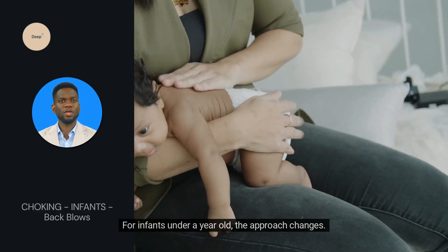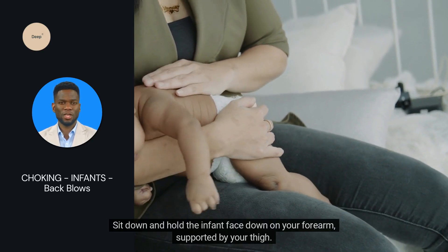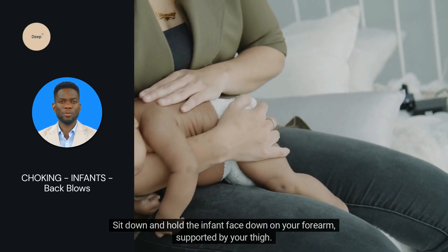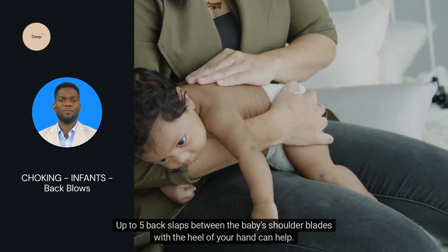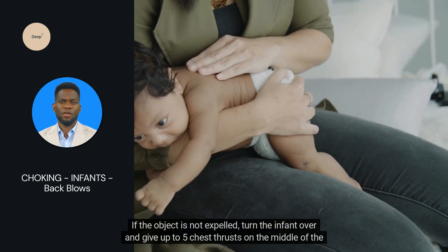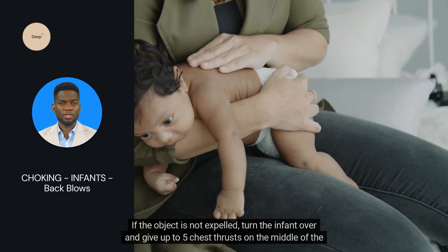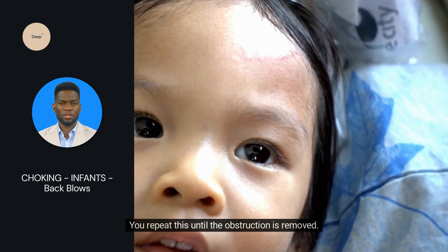For infants under a year old, their approach changes. Sit down and hold the infant face down on your forearm, supported by your thigh. Up to five back slaps between the baby's shoulder blades with the heel of your hand can help. If the object is not expelled, turn the infant over and give up to five chest thrusts on the middle of the breastbone. Repeat this until the obstruction is removed.